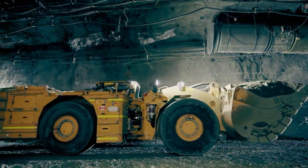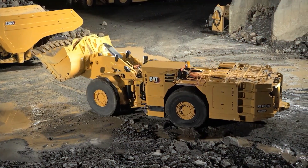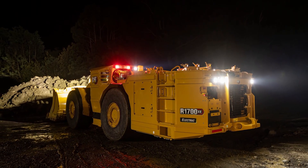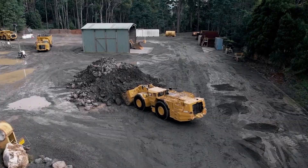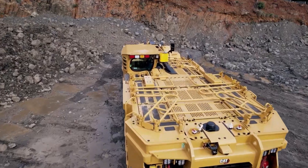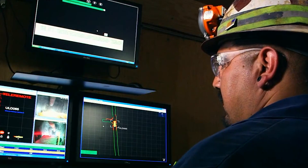Caterpillar doesn't compromise on safety and operator comfort. The R1700XE features enhanced visibility, fire suppression systems, and improved access and egress. The redesigned cab provides more space, improved climate control, and better ergonomics, offering a comfortable and controlled environment for operators.